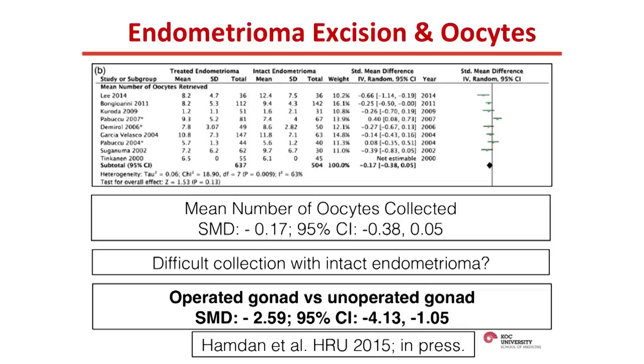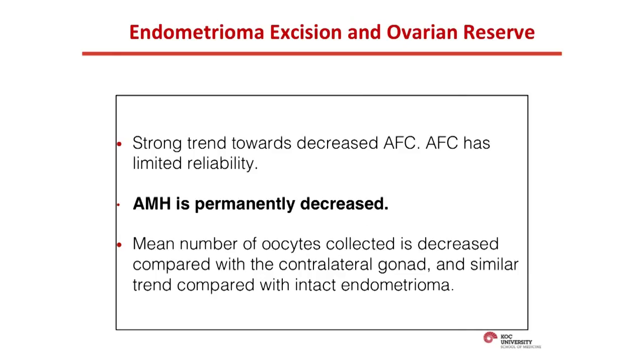The final marker is the number of oocytes collected. Endometrioma excision versus intact endometrioma shows a trend suggesting further decline, though not statistically significant. One concern is that with an endometrioma in place, we may not access every follicle, potentially underestimating oocytes from that ovary. However, when comparing the operated gonad with the unoperated contralateral healthy gonad, there is still a significant decline — higher than the former comparison. The data strongly shows serum AMH is permanently decreased, and mean oocytes collected are also significantly decreased compared to the contralateral gonad after surgery.